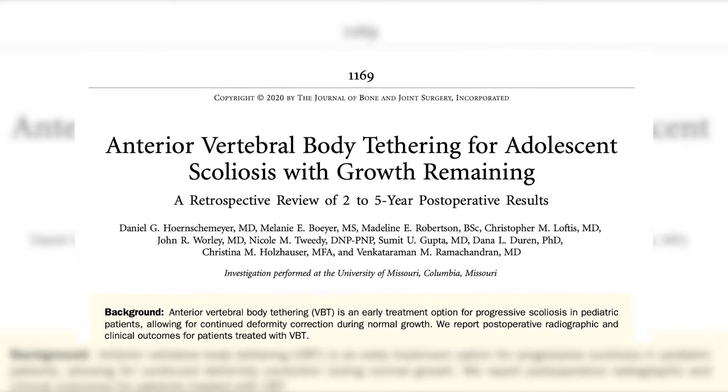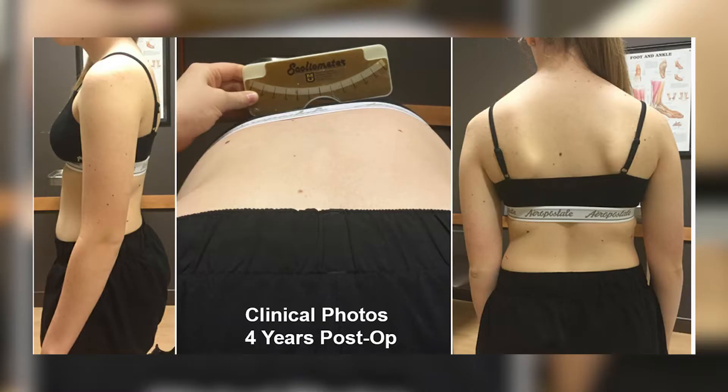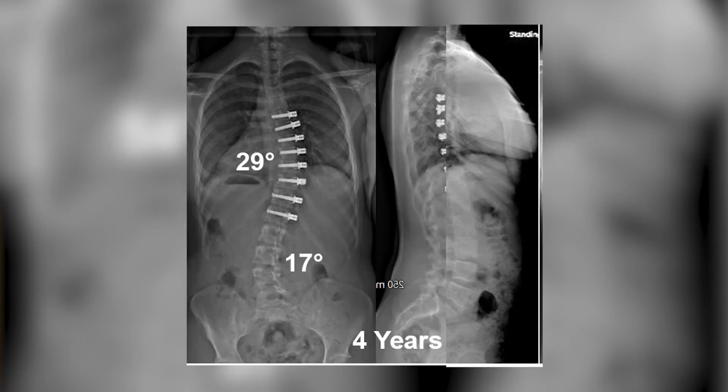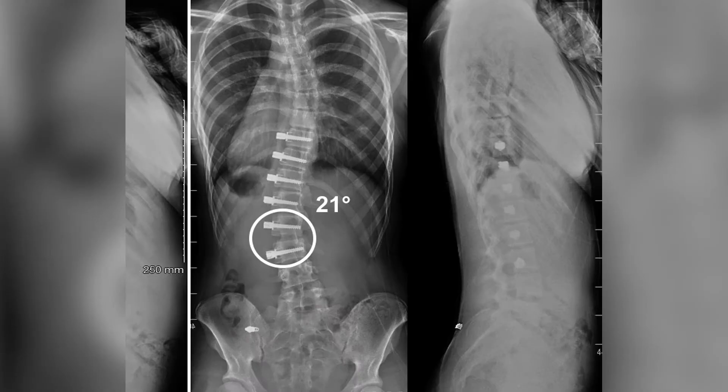In our study of my first 31 consecutive patients, we followed them for two to five years — a minimum of two-year follow-up. We found that 74% of them were actually successful, and we define success as under 30 degrees when they reach skeletal maturity. Broken tethers showed up at about 48%, but that doesn't mean there's not a successful outcome. Our revision rate was also lower than what was previously reported.